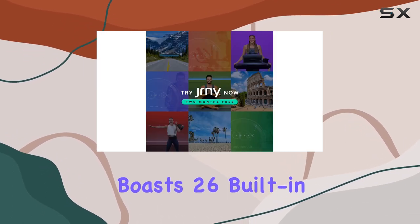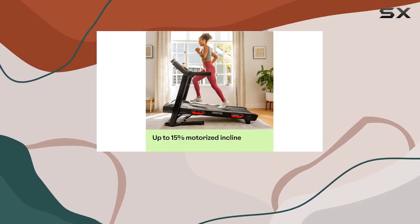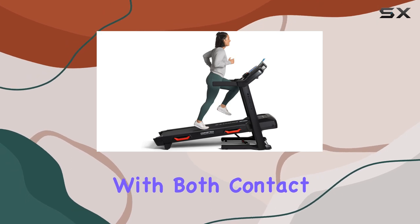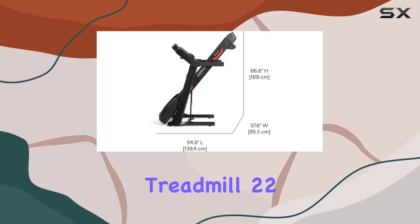The dual-track LCD display boasts 26 built-in workout programs, providing a diverse range of routines to suit your fitness goals. Heart rate monitoring is made easy with both contact and telemetry-enabled options.